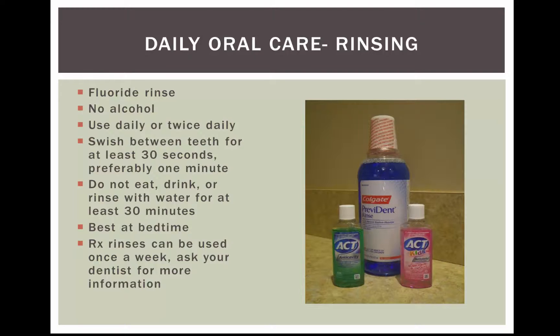If you are prone to getting cavities, your dentist can write you a prescription or provide you with a prescription rinse that you use weekly. It has pretty much the same instructions — don't eat, drink, or rinse with water for about 30 minutes afterward.